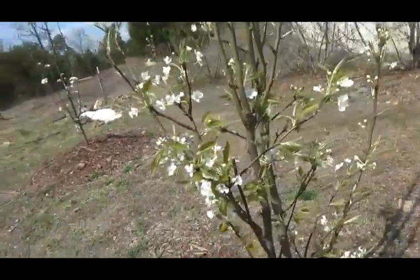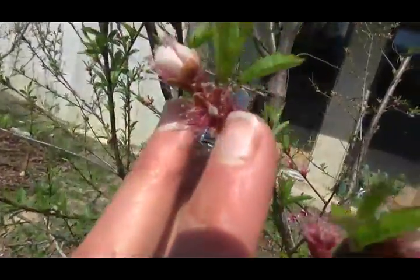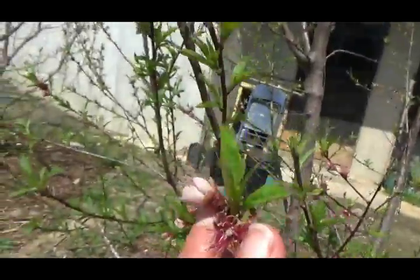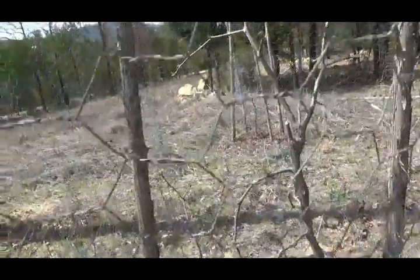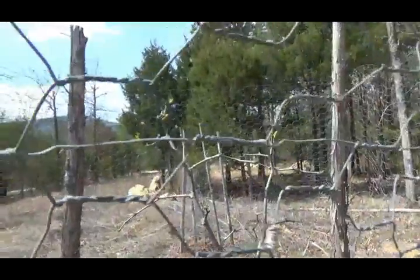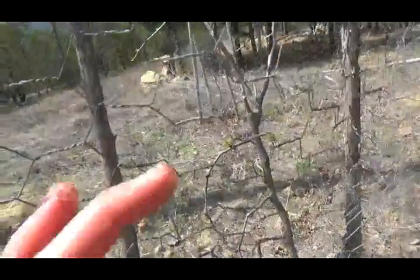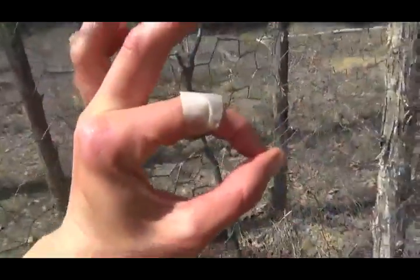They need a different variety to pollinate. Is that a teeny tiny peach? Yes, it is — there is a teeny tiny baby peach growing in that blossom. This is one of three jujubes; it's slowly leafing out. Jujubes, in case you don't know, are little red fruits about yay big.